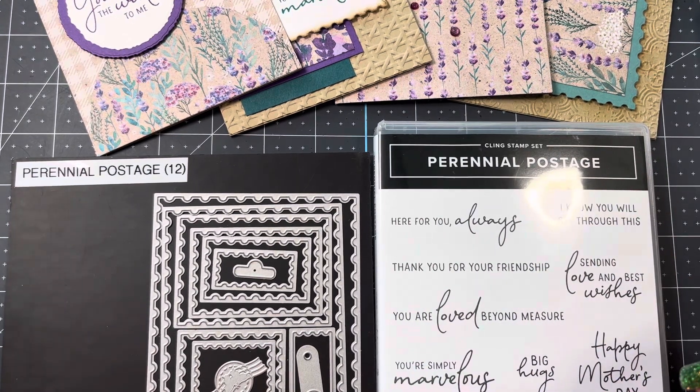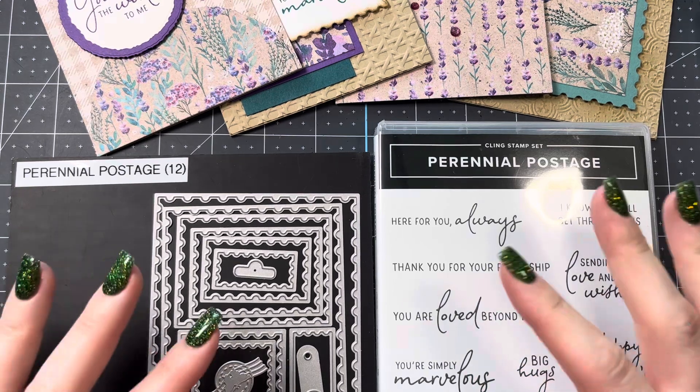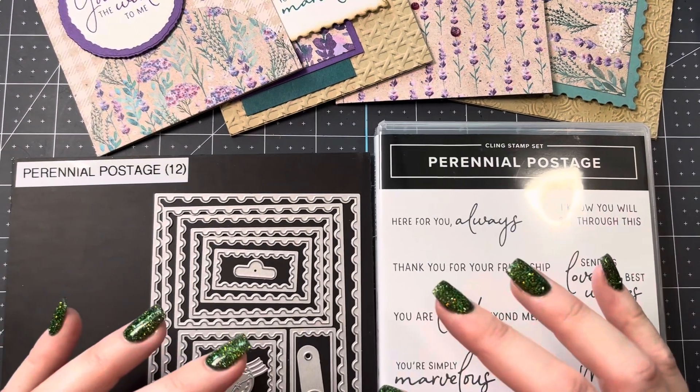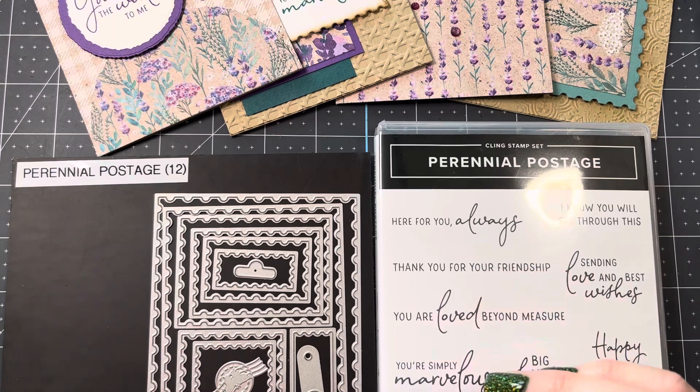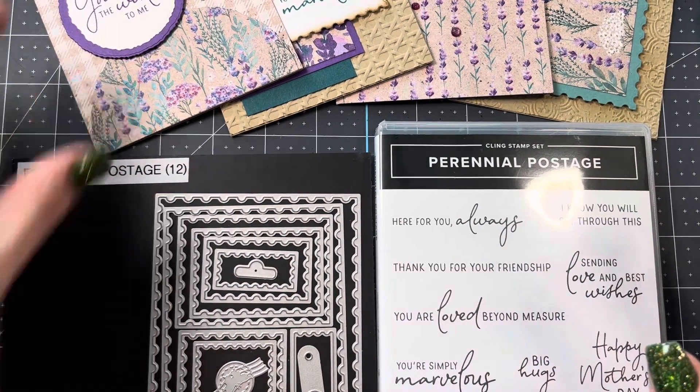If you'd like to order these kits, you have until January 3rd to let me know. I have different options available. The best option includes this bundle, and it helps you get a great savings price on tax and shipping, so it's really the best thing for your buck.